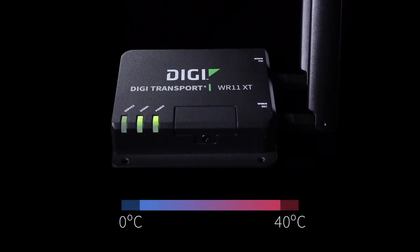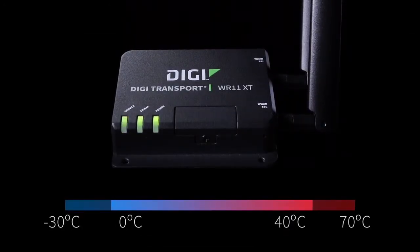Even at expanded extreme temperature ranges, the DigiTransport WR11XT is rugged enough to stay connected.